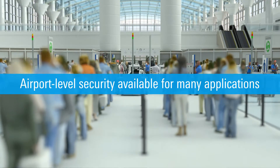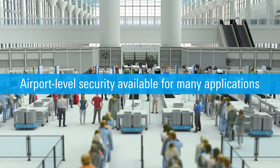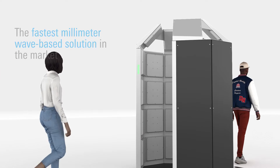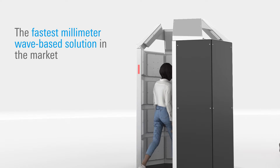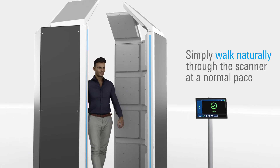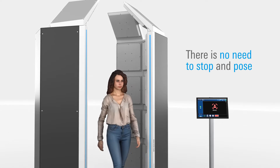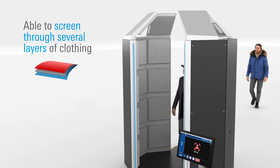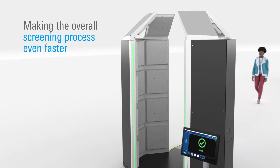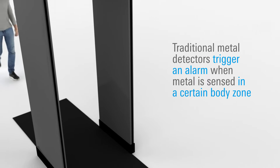Once exclusive to airports, this amazing technology is now available for many applications. The QPS Walk 2000 is fast — the fastest millimeter wave-based solution in the market. People can simply walk naturally through the scanner at a normal pace, without the need to stop and pose or remove outer garments. Because the system can screen through several layers of clothing, screening is even faster and more convenient.